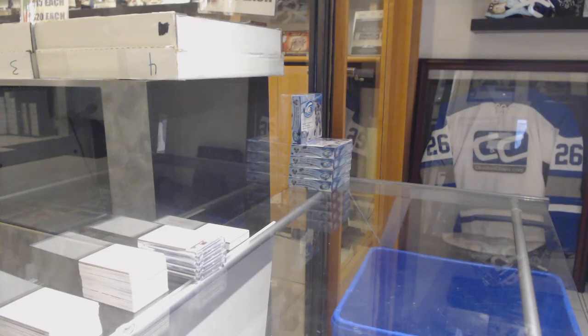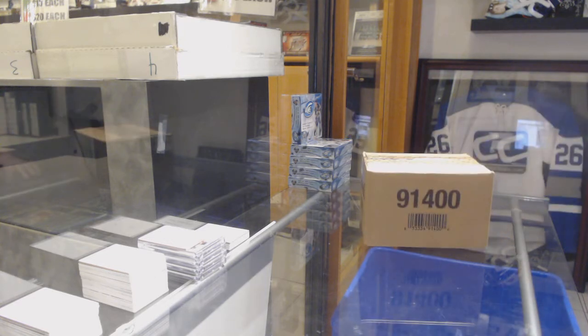Starting off with the Intergroup Break 10,089, we've got the 8-box case break of 1819 Upper Deck Ultimate, which I have over here. Best of luck, folks!